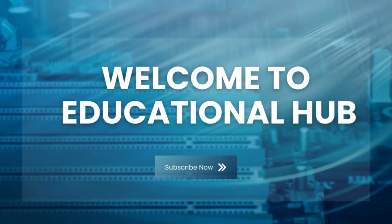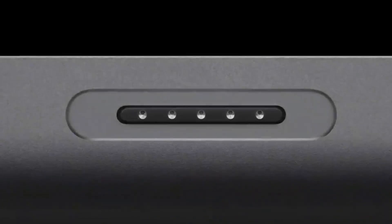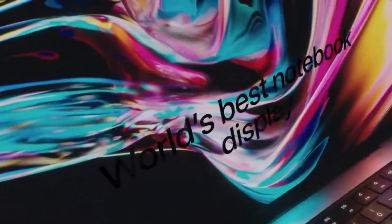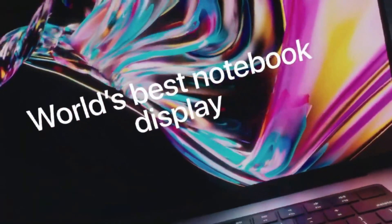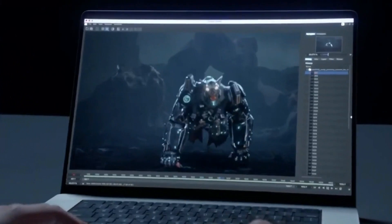Apple's next big event is right around the corner, and speculation is heating up about what new products will take the spotlight. While whispers of a new iPhone SE, a redesigned iPad Air, and even a HomePod with a built-in screen are circulating, one of the most anticipated launches is undoubtedly the MacBook Air M4.